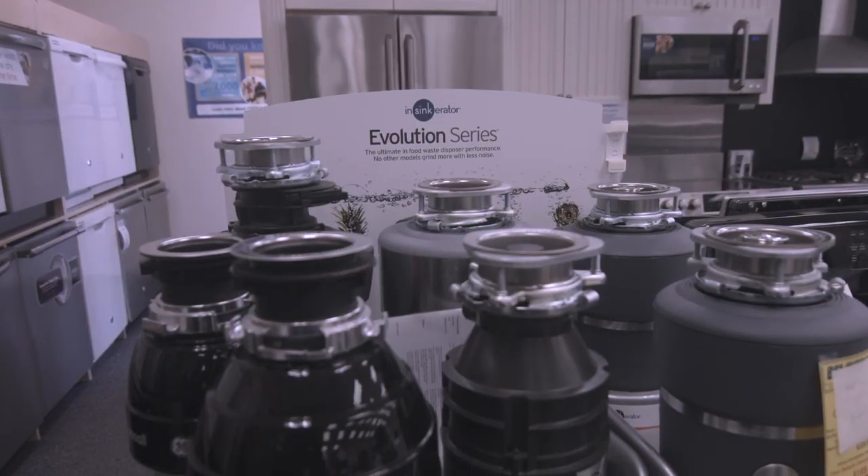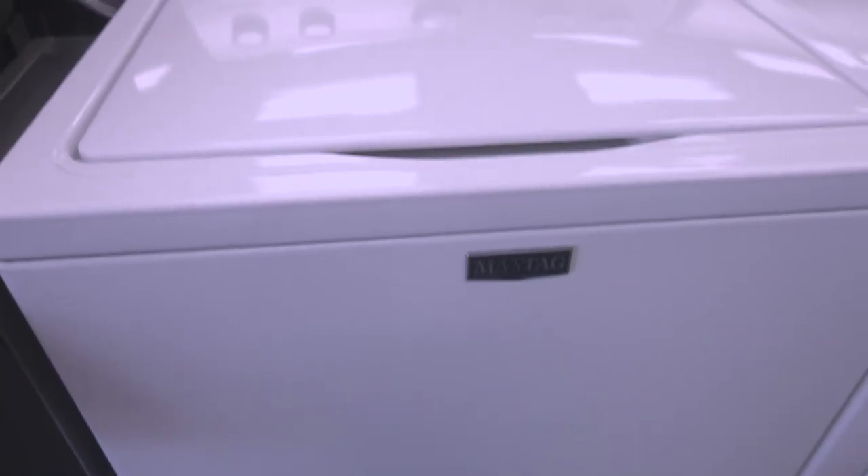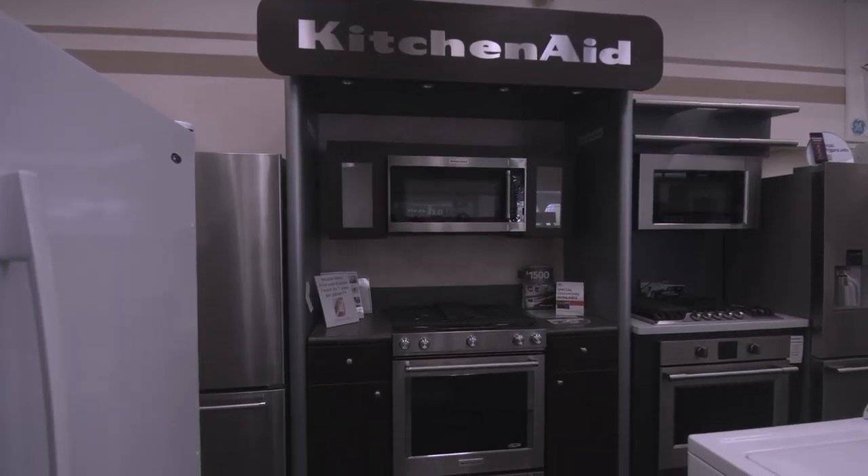Our sales floor has many different products on display ranging from Maytag to Whirlpool, KitchenAid, Frigidaire and GE.